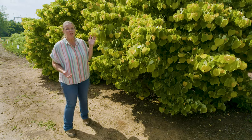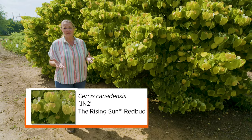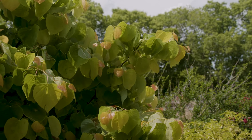Behind me here is one of those known as the Rising Sun. This was actually selected from some collected seeds that were planted in 2004, so the parentage is a little unknown, but it was identified by Cindy and Ray Jackson of Jackson Nursery in Tennessee.